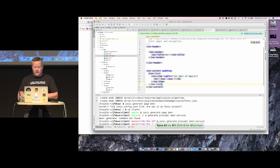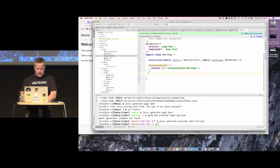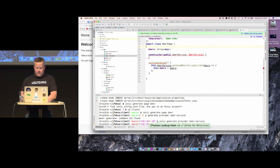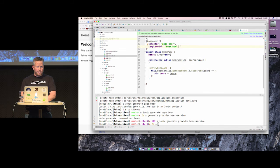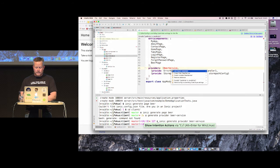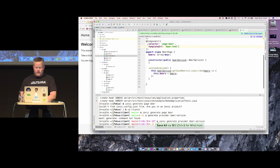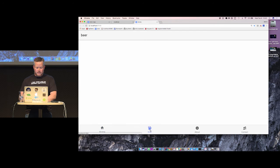We modify beer.html for the list — ion-list and ion-item are basically ul and li in HTML. In beer.ts, we set beers as a local array, import the beer service, and call it in ionViewDidLoad — we subscribe and show the beers. Now we're getting those beers coming back from the server with authentication. You can see in the network tab it has that authorization Bearer token — the JWT — being passed to the server.